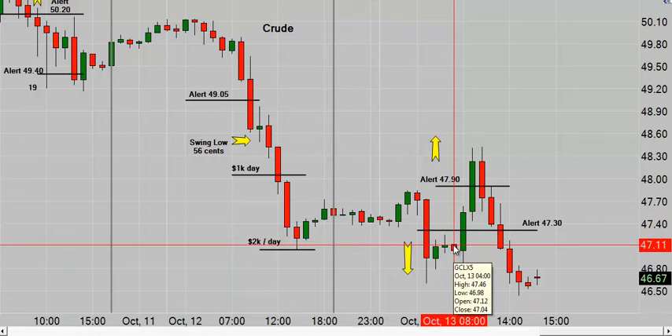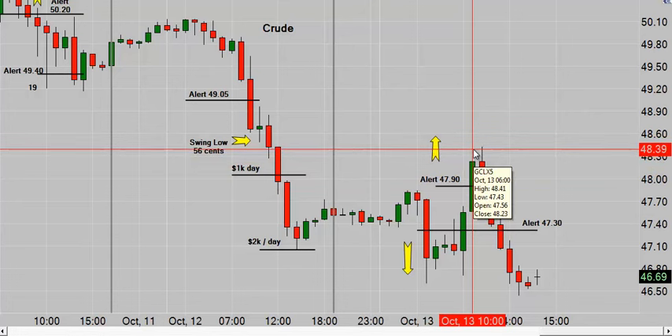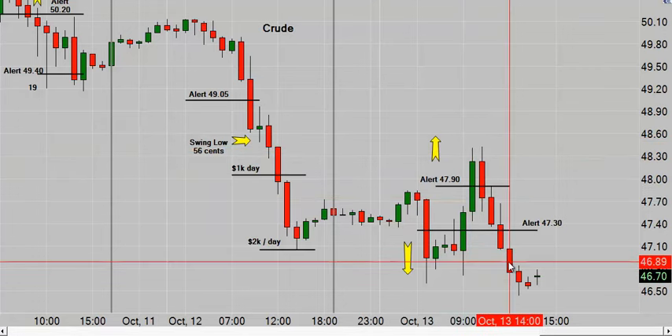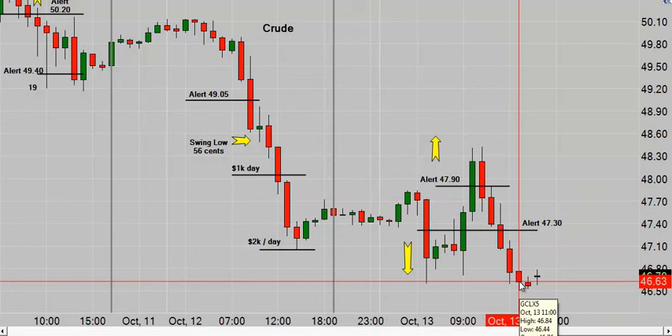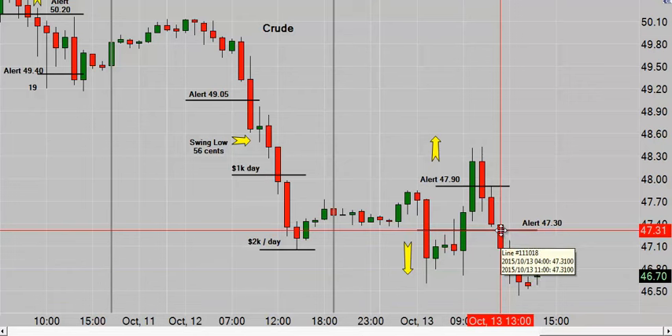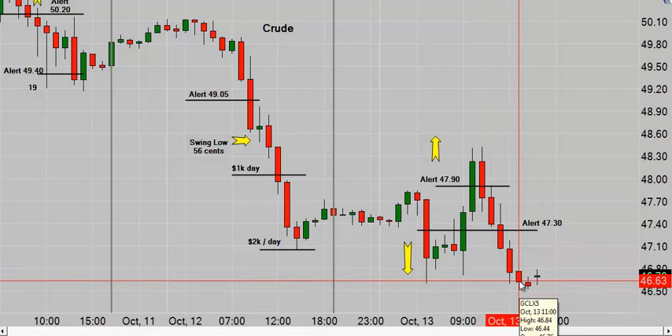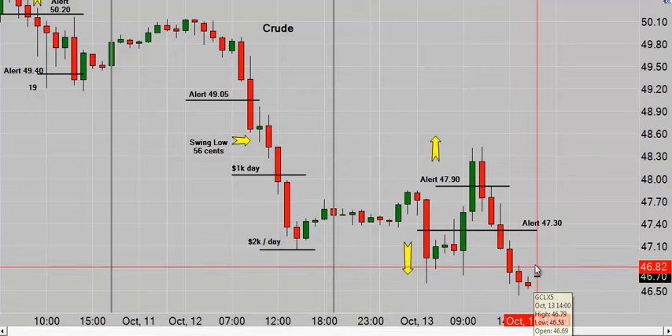Price got above the trigger and dropped again to close the hour at 47.04 — about a 26-cent drop or $260 per contract. Then we triggered on the long side: 47.90 up to 48.41 — 51 cents or $510 per contract. Important prices, important areas — this time the swing low was 46.44. We got down to 46.30 — that would be a thousand-dollar move from 47.30 — but the swing low was 46.44 and with a tight trailing stop, it comes back and takes you out. No complaints.